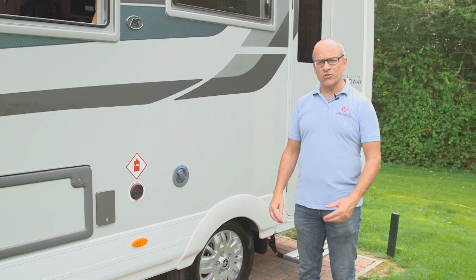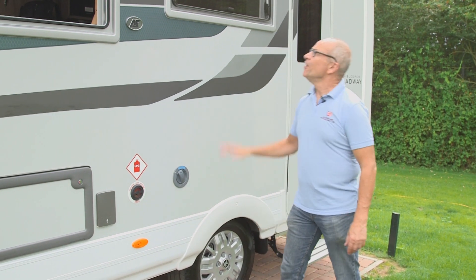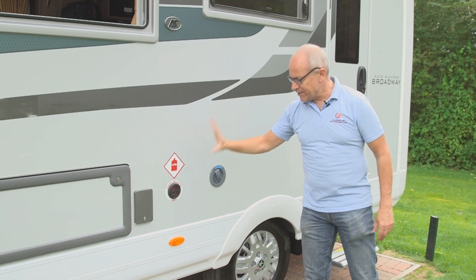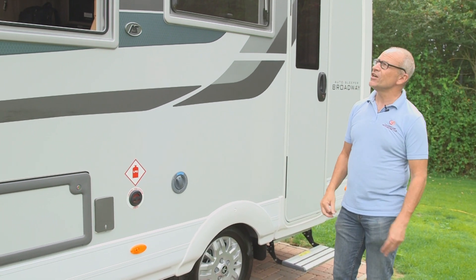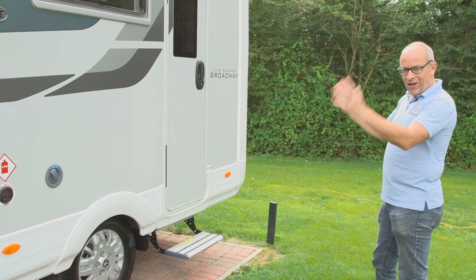It's all good solid AutoSleeper build quality here with GRP sides to the coach built body, aluminium side skirts as well, flush fitting windows, and because this has the premium pack like every AutoSleeper, it's got the LPG gas tank slung underneath, saving storage space inside, the partially recessed awning on the top. Note also the proportions — it's got it right, this Broadway.